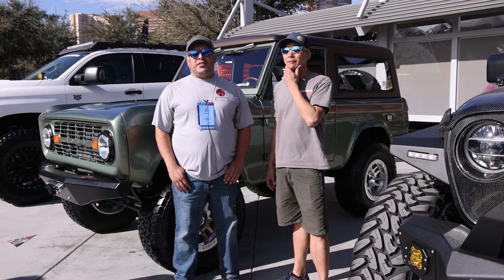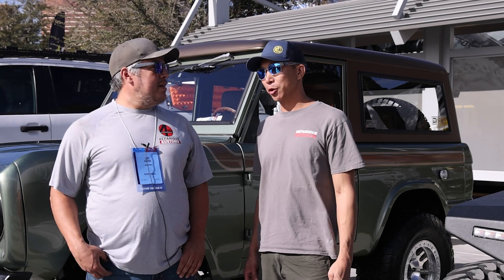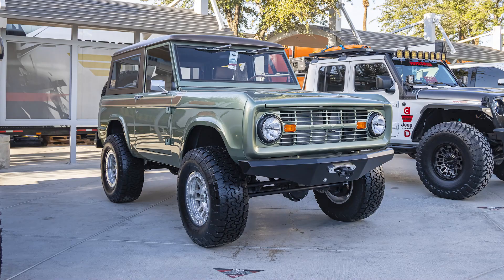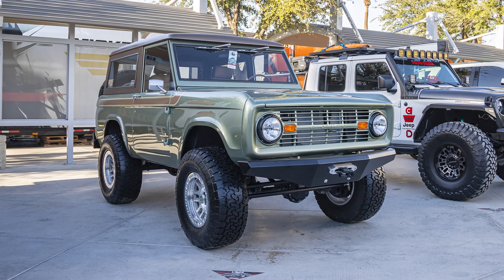Hello, I'm Joey Sanchez with Four Wheel Drive Factory from Austin, Texas. And I'm Cameron Chin with Nefarious Customs here in Las Vegas. We're at SEMA 2022. This is our 1976 Ford Bronco.